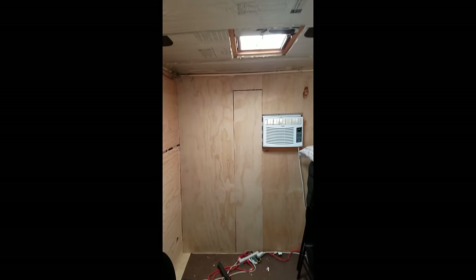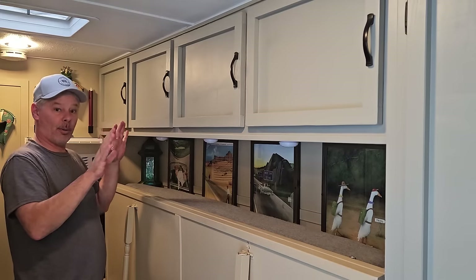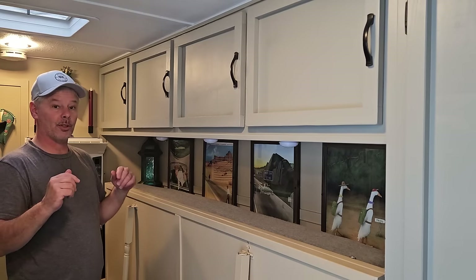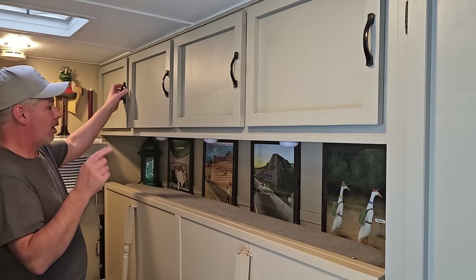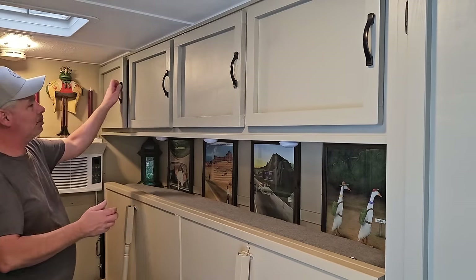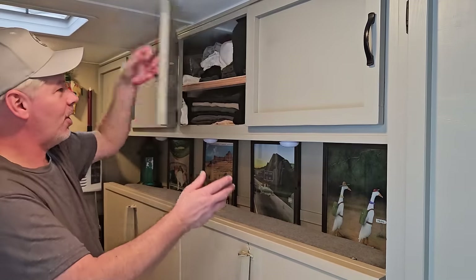Moving on to the next project — starting to get the ceiling up. Up here are the four cupboards where I store all my clothing. I switch it up a bit between summer and winter and keep some of it in those storage bins. You just have to learn to fold your clothes real small to keep them all in these cupboards, but it's a pretty spacious closet for me.